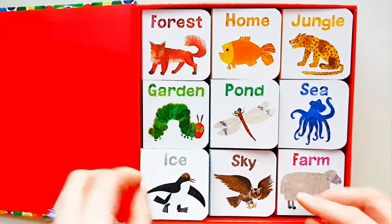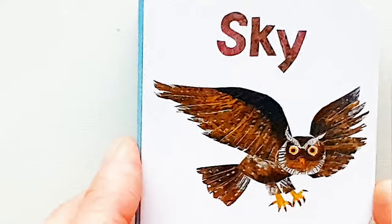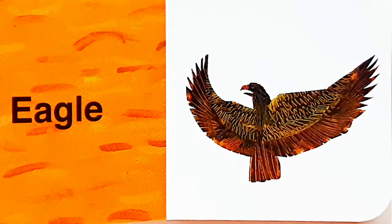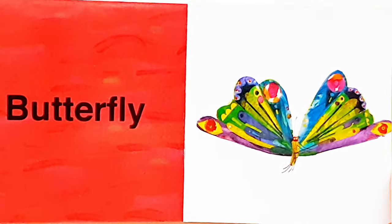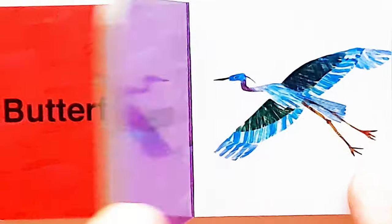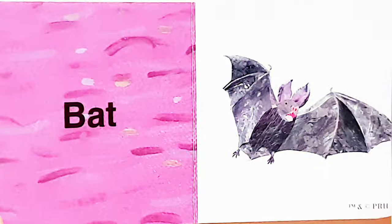Okay, the next one is Sky, sky. Eagle. Butterfly. Heron. Owl. Bat.